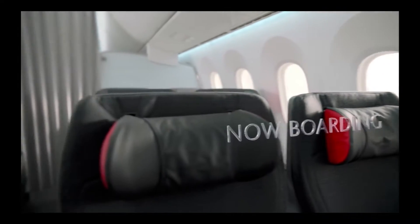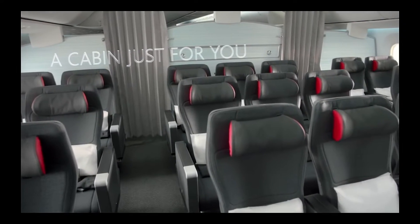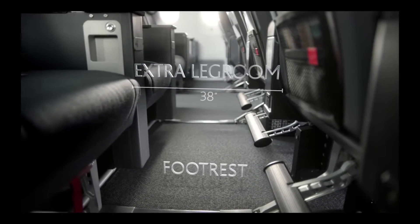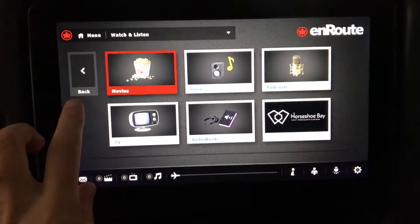Air Canada now operates a premium economy service on many long-haul routes, featuring a separate cabin, seats with greater recline — they are wider, have more legroom — including a footrest. The seat-back entertainment is an 11-inch touchscreen TV with loads of entertainment options.